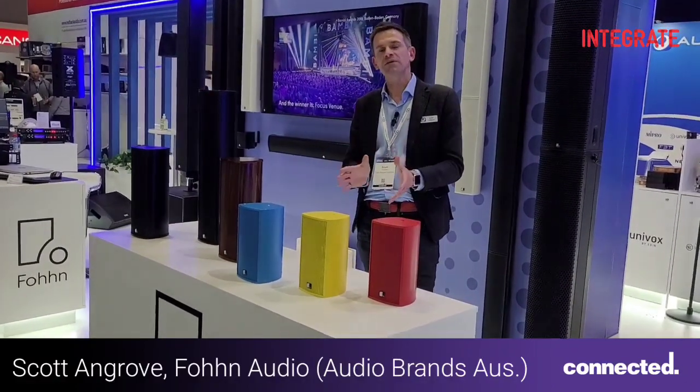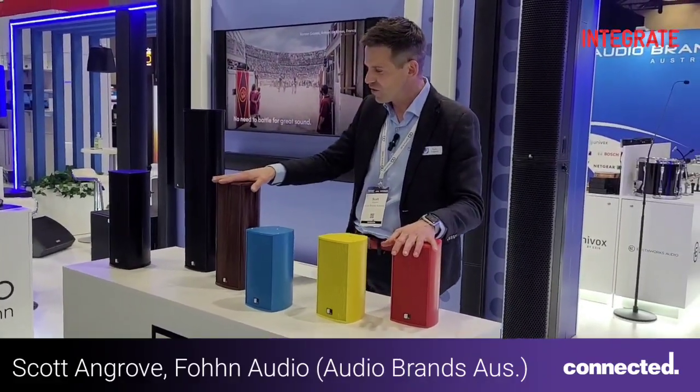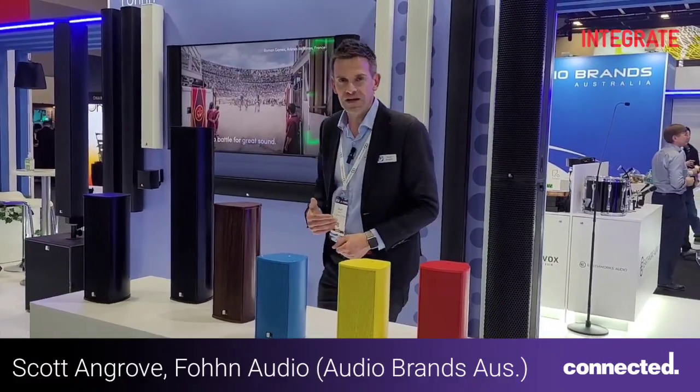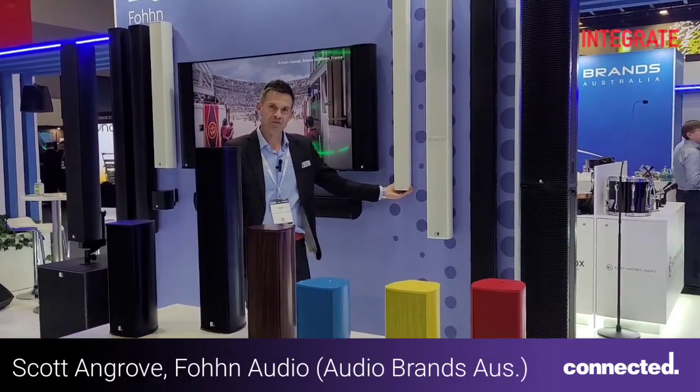Architect's best friend, premium quality sound, superb color options, texture coat, incredible speakers — the world's biggest range of beam steered arrays, launching for the first time in Australia.